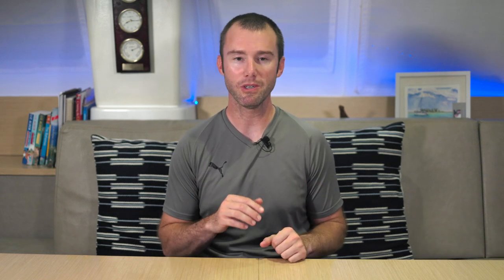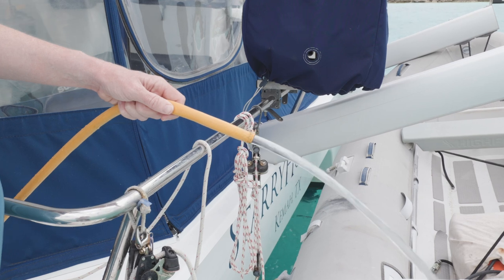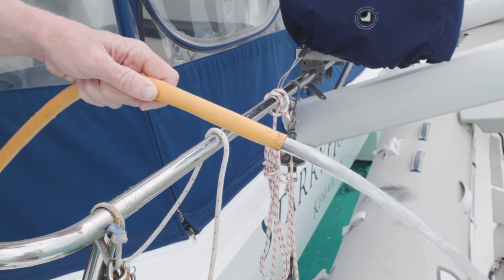Now, with that out of the way, let's talk some basic terms and concepts so we can all make sure we're speaking the same language. This takes me back to high school physics where I remember thinking I'd never actually need this because I was going to study finance. Regardless, what did stick with me was an analogy that compared electricity to water flowing through a hose. At its most basic, electricity is just the flow of electrons — the water — through a conductor — the hose. On a boat, that conductor will most commonly be a wire.